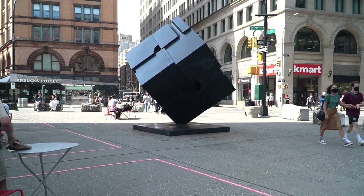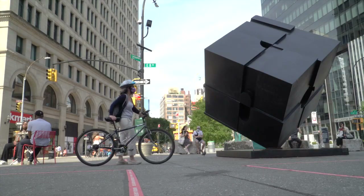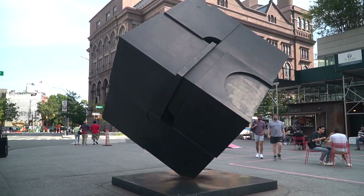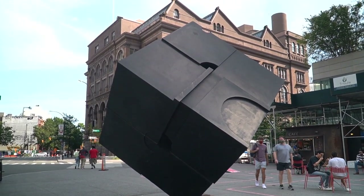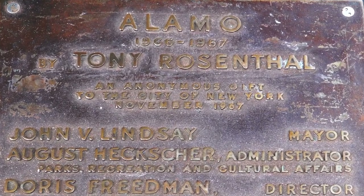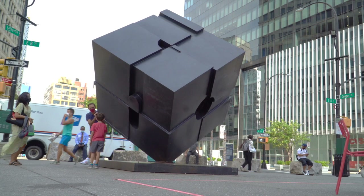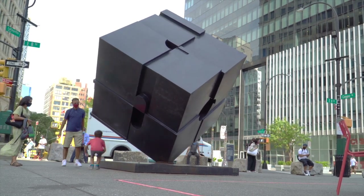What is the Cube, what is the Alamo — why the two names? Well, it probably is the most apparent symbol of Astor Place. It is a piece of sculpture by Tony Rosenthal that was initially installed in 1967 as part of the city's Department of Cultural Affairs Sculpture for the Environment installation, and it is named Alamo — that is the name of the piece by Tony Rosenthal. Colloquially, it is called the Cube. It rotates, some days better than others.